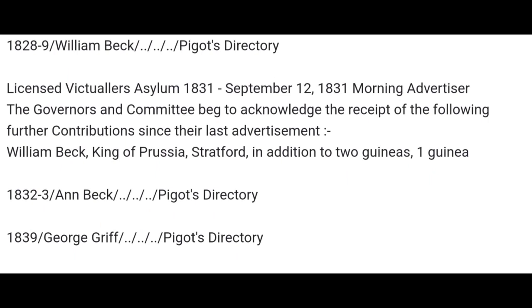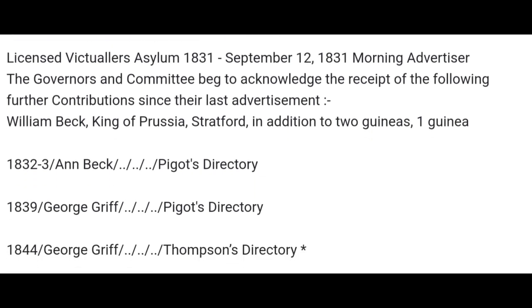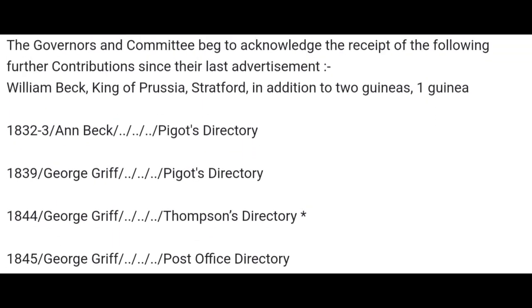And in 1832-3, you see a landlady instead — William's wife, Anne. William himself unfortunately went mad and ended up in an asylum in the interim of 1831-1832. His wife took over the pub for a while, and you can see her here in 1832 and 1833 in Piggott's Directory. But by 1839, the pub had been taken over by George Griff, and he was there in 1844 and 1845.